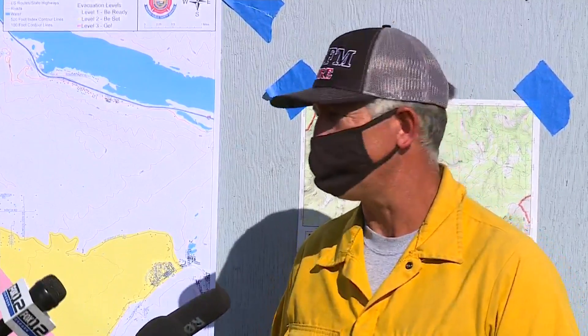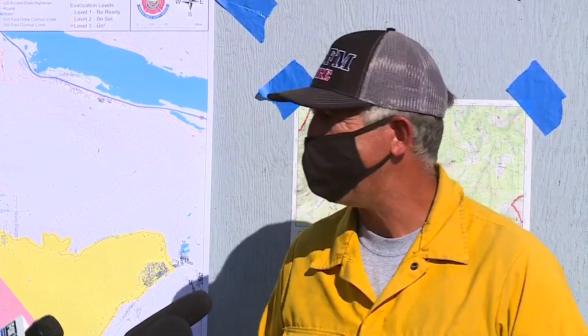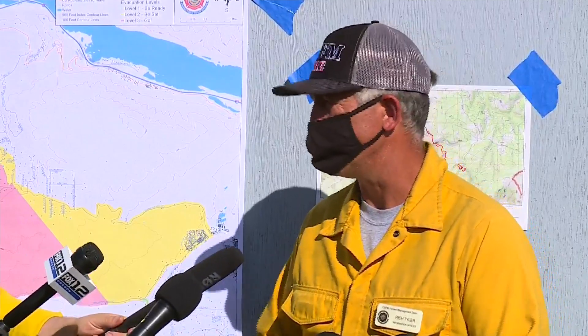Is containment still at 10%? Yes, 10% containment. The line is around 70–75% around it, but I want to make sure everyone understands the difference. A line means we've taken a dozer line — a blade cut, whether it's 12 feet wide — or a hand line that a hand crew has created. A line around the fire does not contain a fire, especially when dealing with wind. It doesn't take much wind to throw an ember across that line, and then we have a slop-over and the fire continues.